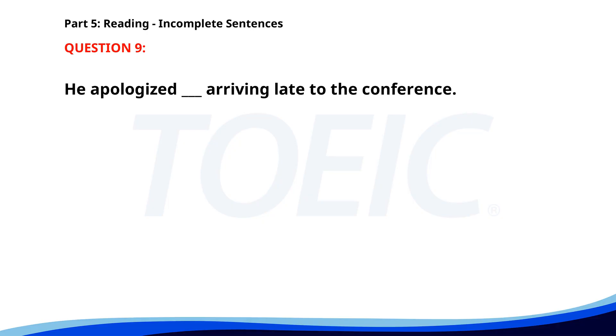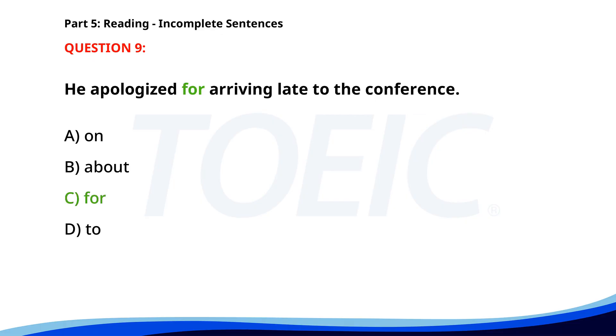Number 9. He apologized ___ arriving late to the conference. A. On. B. About. C. For. D. To. The correct answer is C. For.